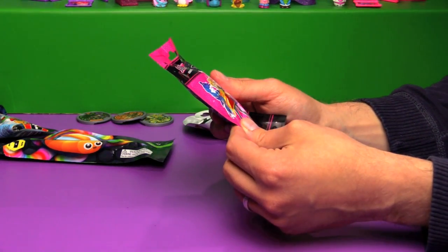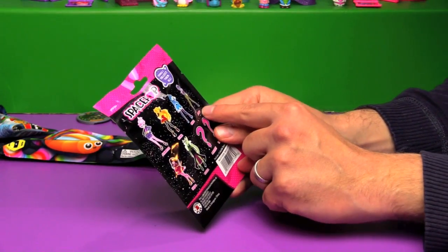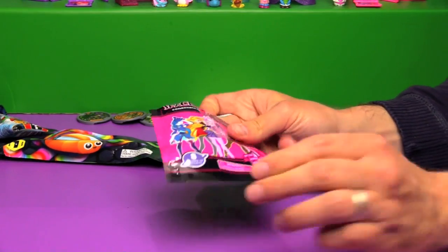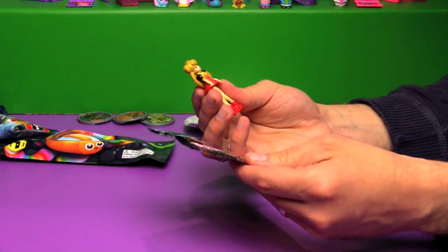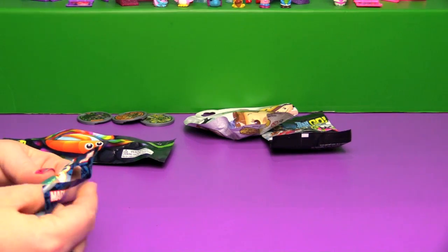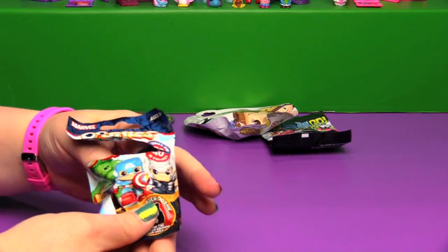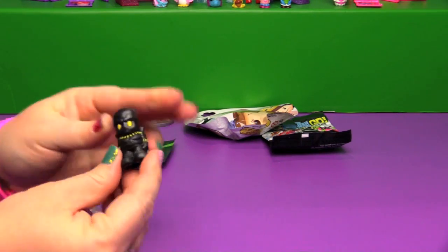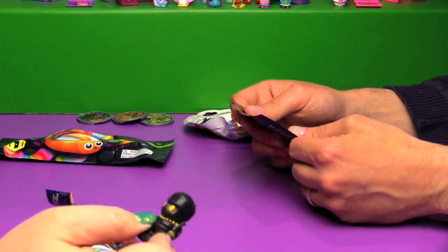I'm going to open up the last of the Space Pop collectible figures. So the two we have — we got Luna, and last time we got Juno. Let's see who else we have. A double! Another Luna. Well, it wouldn't be a blind bag video on Bin's Toy Bin without some doubles. So I'm going to open up my Marvel Ooshies. You got a Black Panther last time, right? Another Black Panther! Here come the doubles.